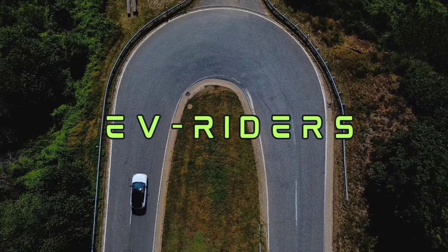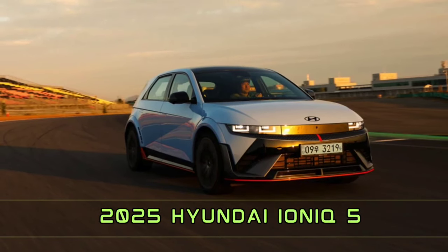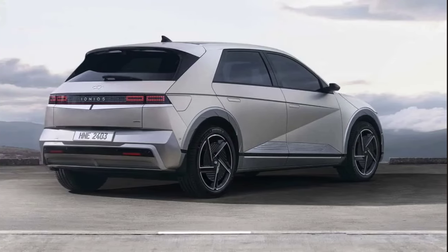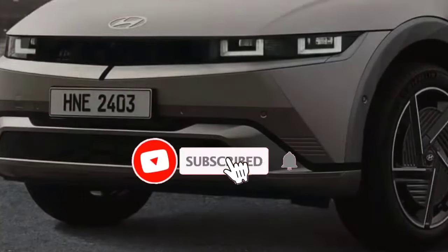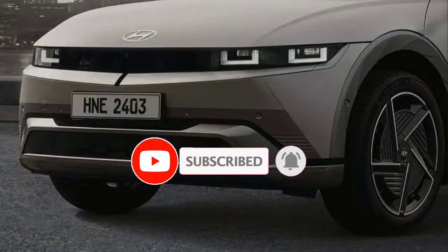Welcome back to my channel EVE RIDDERS. Today the spotlight falls on the most expected next-gen 2025 Hyundai IONIQ 5. Hyundai unveiled the updated IONIQ 5 in South Korea, and while the car appears to have a slightly updated grille and front and rear bumpers, there are some significant improvements.